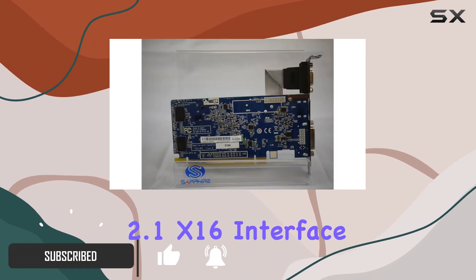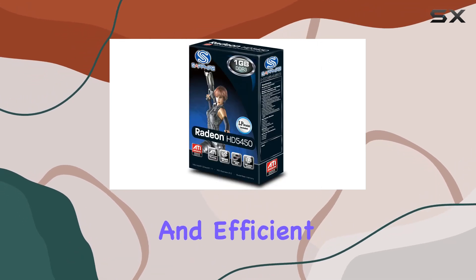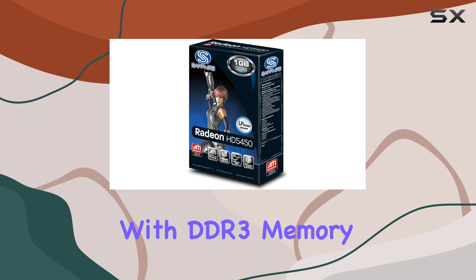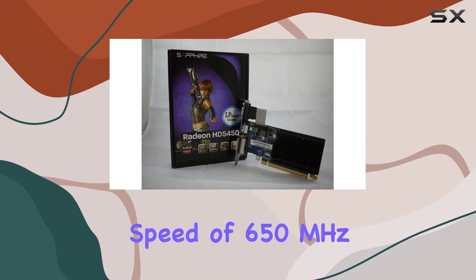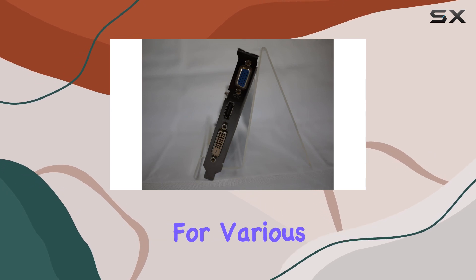Sporting a PCI Express 2.1 X16 interface, this card promises seamless connectivity and efficient data transfer. With DDR3 memory and a GPU clock speed of 650MHz, it's geared towards delivering smooth performance for various tasks.